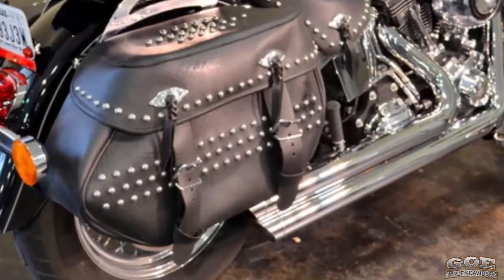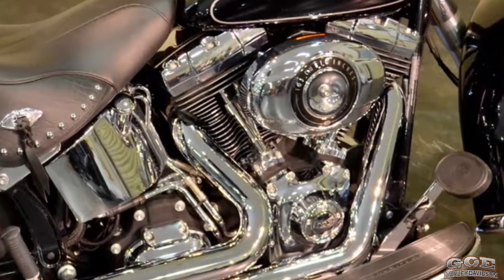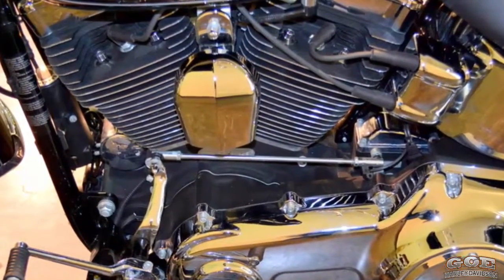But it doesn't stop there. The Softail models are the only Harley-Davidsons with the counterbalanced engine. How it works is, there is a counterbalanced weighting system within the engine that counters the movements of the pistons.